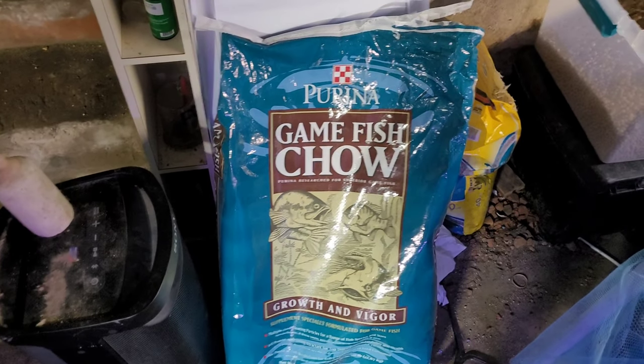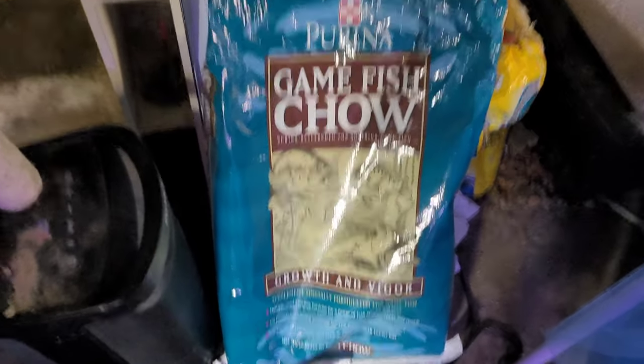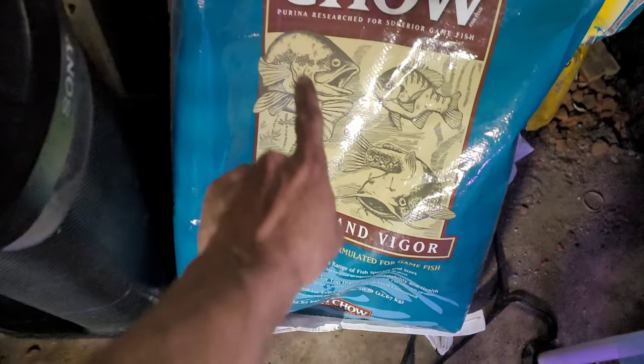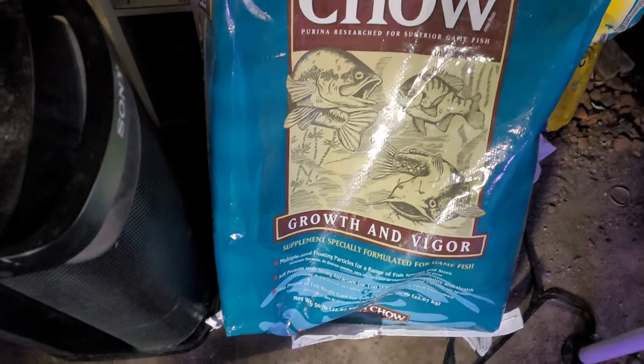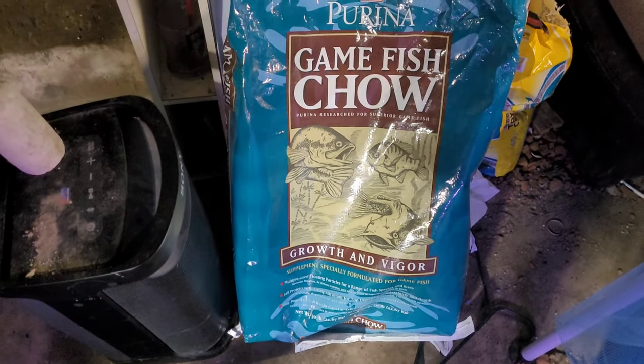This is Purina Game Fish Chow. On the picture it's showing a bluegill, it looks like a catfish, and I'm guessing this is supposed to be a bass or something of that nature.